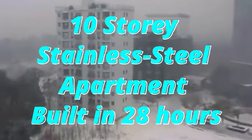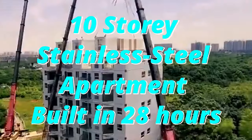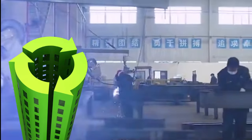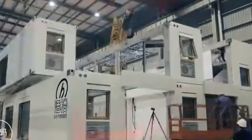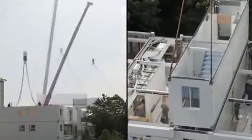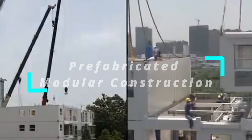A 10-story stainless steel apartment was built in just 28 hours. With sustainable construction and efficient building times becoming more of a priority, there is really one method that is about to boom in the world: prefabricated modular construction.